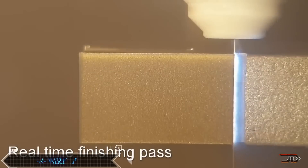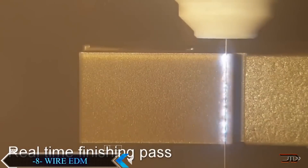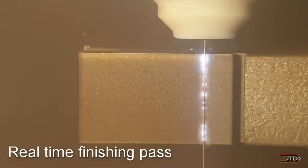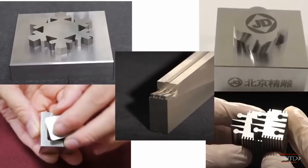Contrary to the title, most machinists would probably identify this wire EDM process. A very thin single strand of conductive metal wire basically cuts through anything conductive. As the spark jumps across the conductive piece, material is removed.